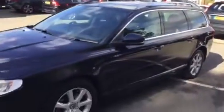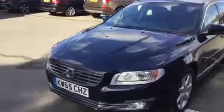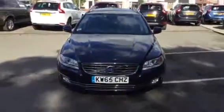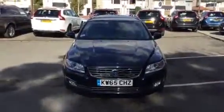Then we finish off coming down the near side. And there we go — Volvo V70 D3 automatic, registration KW65CHZ. Thank you for visiting Ride Group Volvo in Chester.